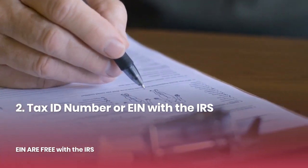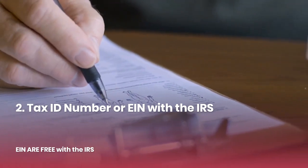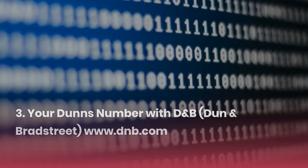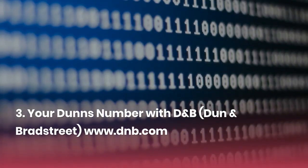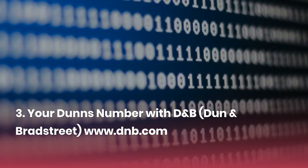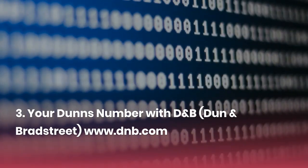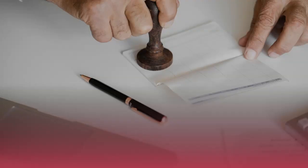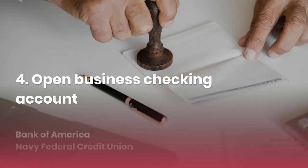Then you're gonna need your EIN — your social security number for your business. EINs are free with the IRS, so don't pay anybody for that. Then you're gonna get your DUNS number, which is required for building business credit and required for government contracts.